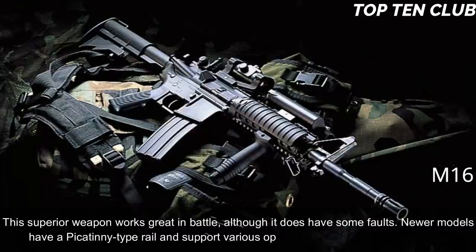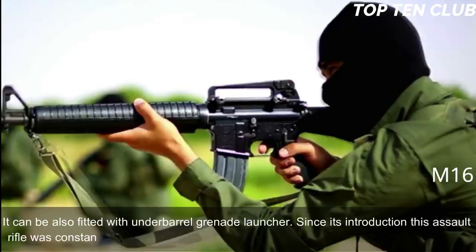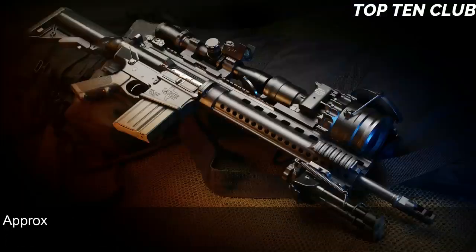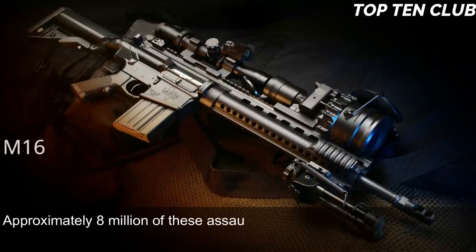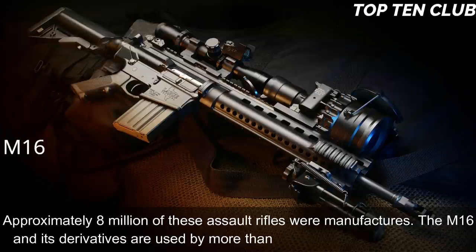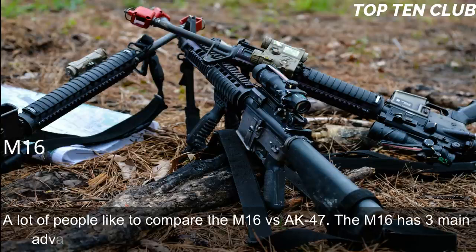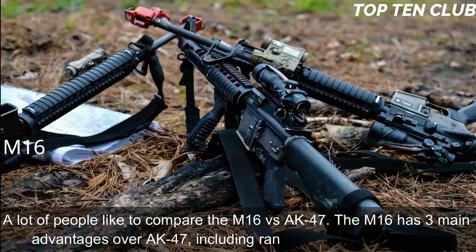Newer models have a Picatinny-type rail and support various optics and detachable accessories. It can also be fitted with an under-barrel grenade launcher. Since its introduction this assault rifle has been constantly improved and built in hundreds of variants — approximately 8 million have been manufactured. The M16 and its derivatives are used by more than 70 countries around the world. Compared to the AK-47, the M16 has three main advantages: range, accuracy, and weight.